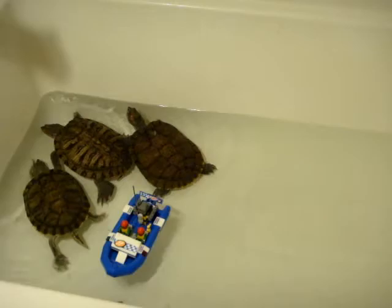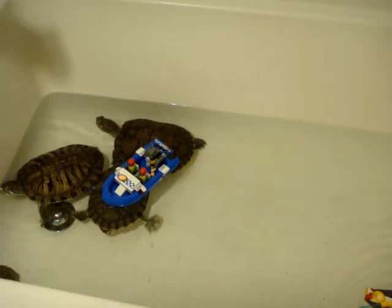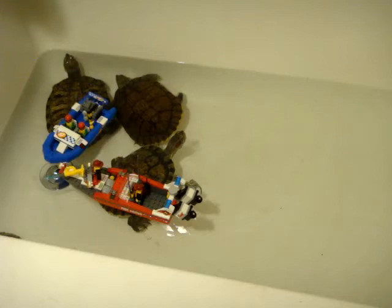Now we'll put the firefighter's boat in. And there you have it folks — these boats from set number 6005, they float! And I would say my shell friends totally agree.